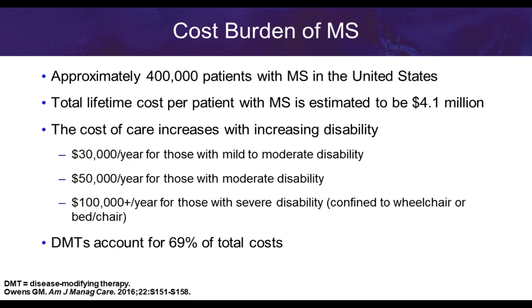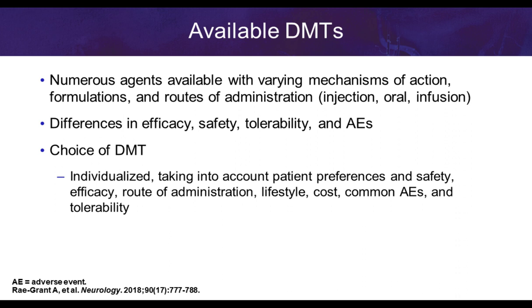Approximately 400,000 patients have multiple sclerosis in the United States, and the total lifetime cost per patient is estimated at about $4.1 million. As disease burden and disability increase, so do costs. Disease-modifying therapies account for about 69% of total costs. We now have numerous agents available with varying mechanisms of action, formulations, and routes of administration — injectables, orals, and infusions — with differences in efficacy, tolerability, and adverse events.